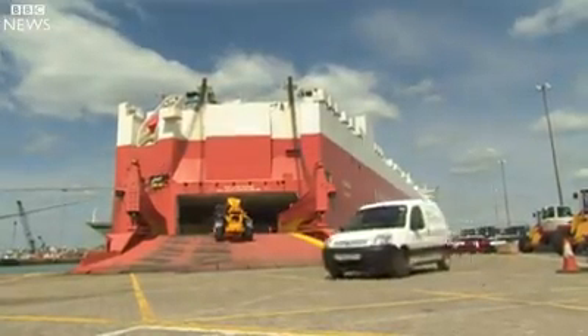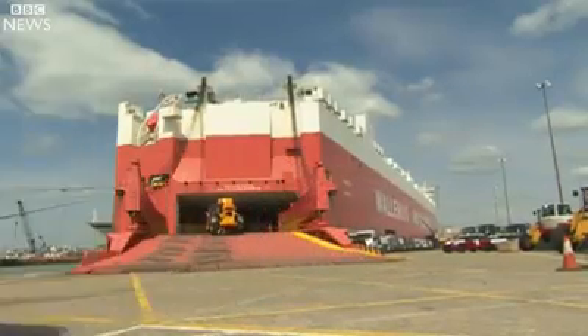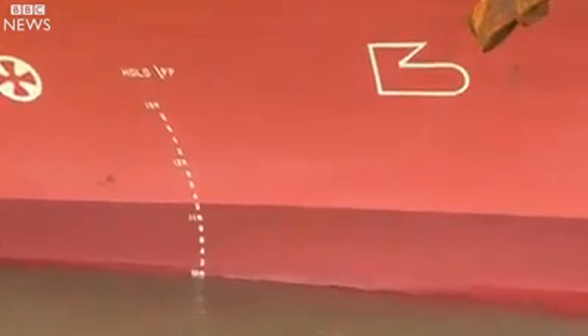Until now, a vessel of this size might get a spring clean every couple of years. That can now be completed every six months.